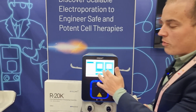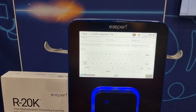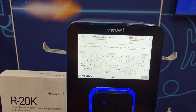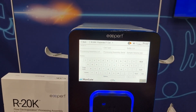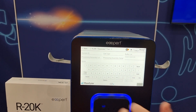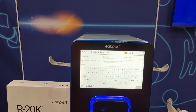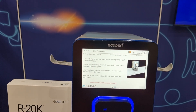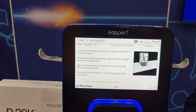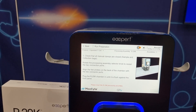Once we have our parameters locked in, we click next. This takes us to the run setup screen where you put in all of your information about the process - what patient you're manufacturing for, and all sorts of different info. The only thing I'm going to fill in is that we are doing a 15 milliliter run. All of our processing assemblies are incredibly easy to use, and you can really set up an entire run in under a minute.